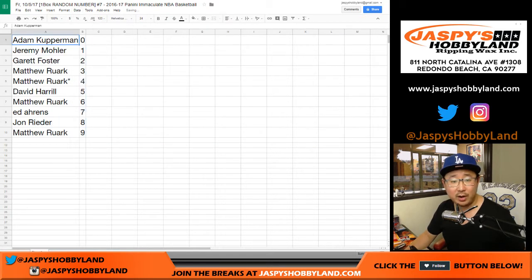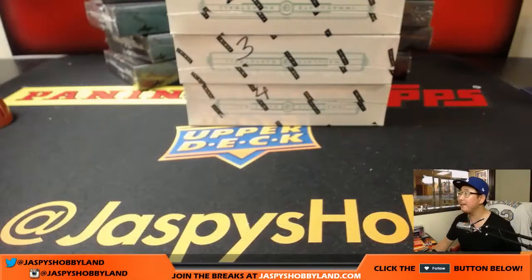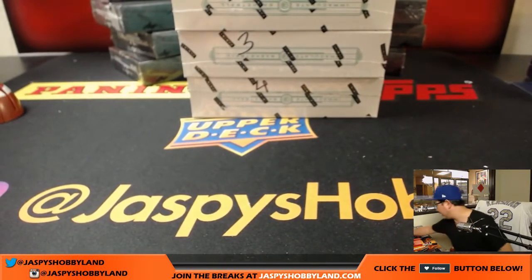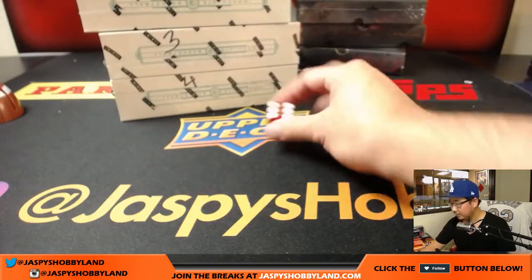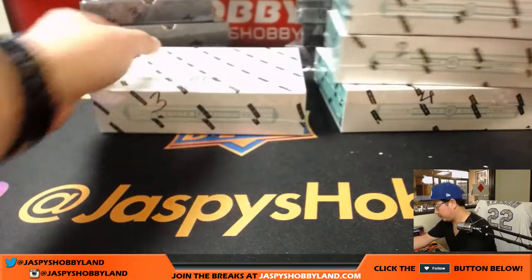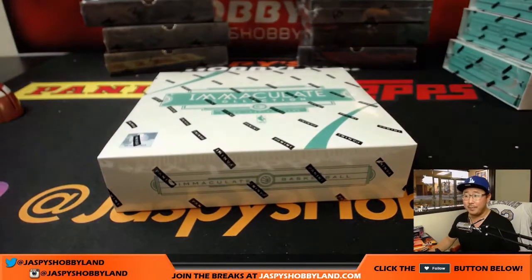Let's order these numerically. I don't think there's going to be any trades, but we'll select a box while we wait. We have boxes one, two, three, and four left — we only did one box from that fresh case. We're working on our second case right now. I'll keep rolling the die until I get one, two, three, or four.